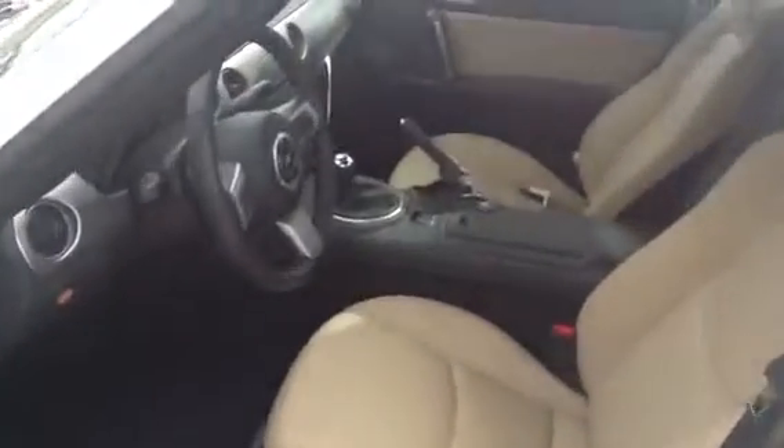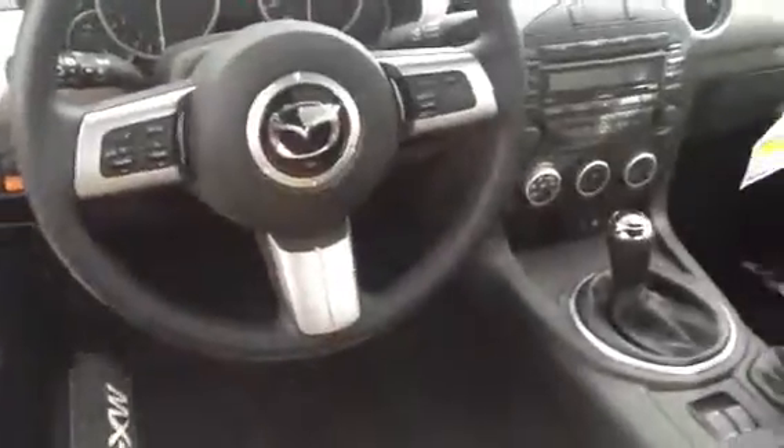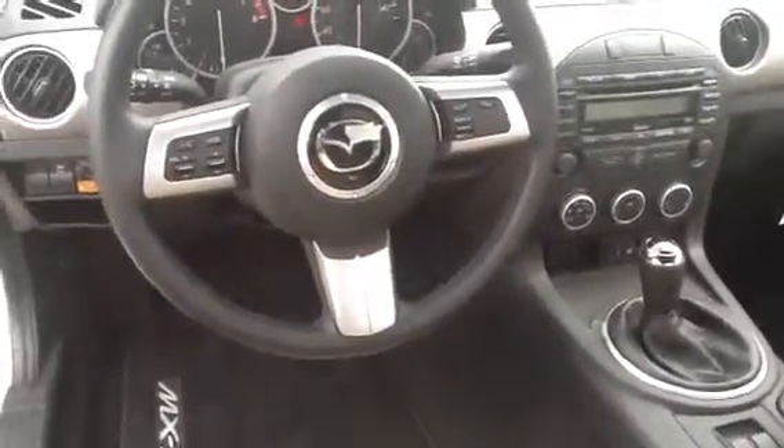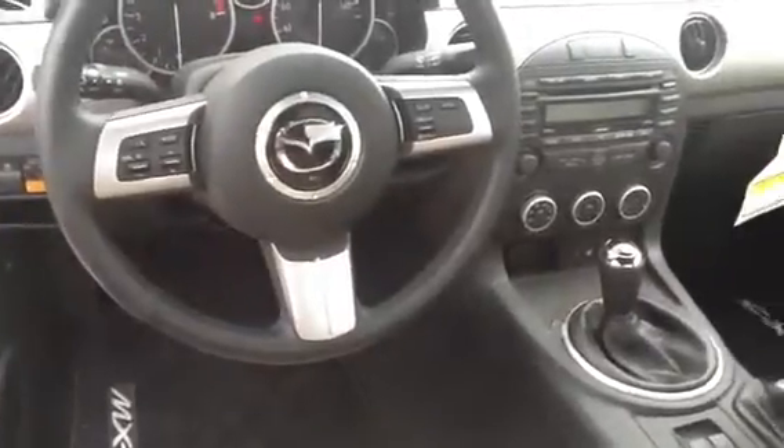It does have a premium package on it, which gives you a burglar alarm, Bluetooth, and keyless entry — so all you have to do is keep that fob in your purse or pocket and just push the button on the door handle, and it unlocks and lets you in.